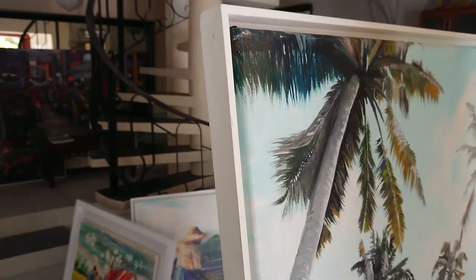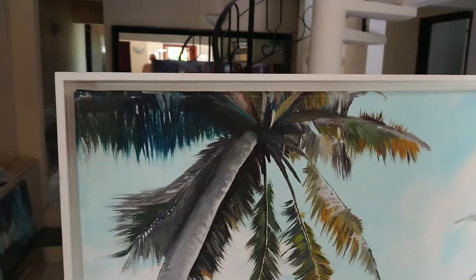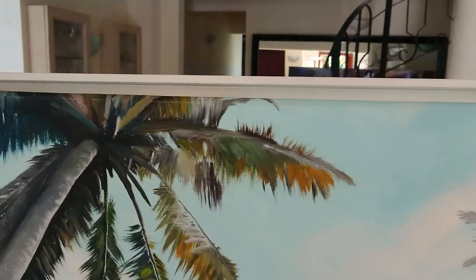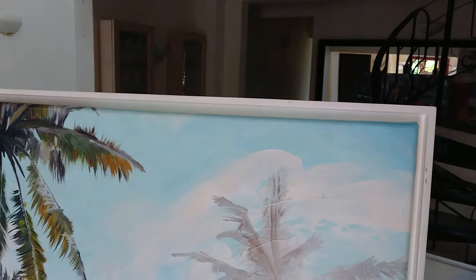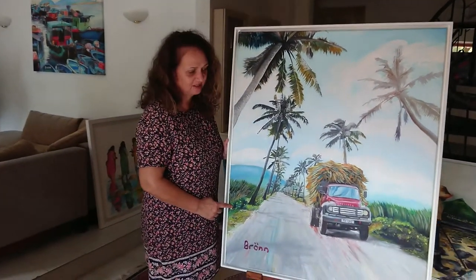I'm going to show you the frame — this is an American box frame, nine millimetres thick, and the painting is mounted in it. This is the way you're going to get it. I just want to draw attention to the yellow flowers here.